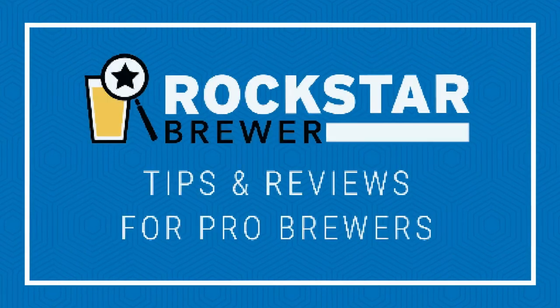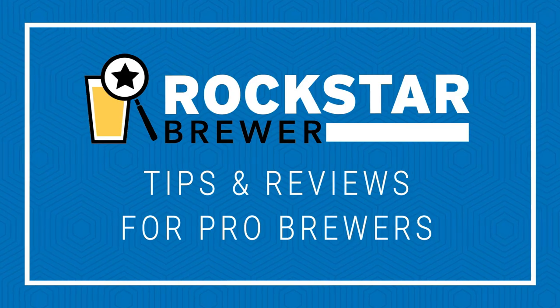G'day Brewers. In this video we're going to find out if you can build a brewery from used dairy equipment, and more importantly, can you make decent beer from it? Let's get brewing. My name is Hendo and I'm from Rockstar Brewer. I help brewers grow their business by making amazing high quality beer that builds brand loyalty and is fun to make. If you want to know more about that, hit me up on the website. And if you're new to this channel, please consider subscribing.